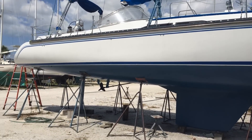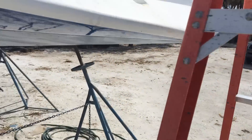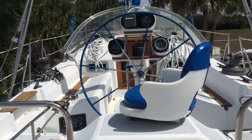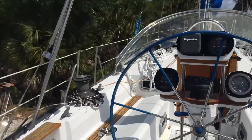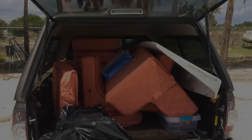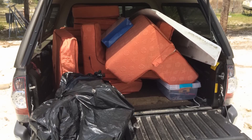Her new bottom looked fantastic. Here I am stepping aboard her for the first time to get a better look. I knew there was a lot more work to perform, but she felt solid under my feet. One of the first tasks was to remove a lot of the equipment and interior furnishings so I could get to work getting her ready for the water. I started on this the very next day.